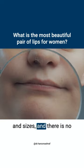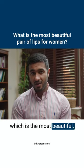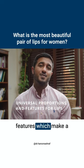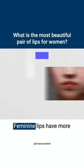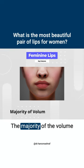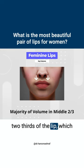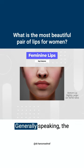Lips come in all shapes and sizes, and there is no such thing as one lip shape which is the most beautiful. However, there are some universal proportions and features which make a pair of lips more feminine and more attractive. Feminine lips have more volume and plumpness across the body of the lips. The majority of the volume is focused on the middle two-thirds of the lip, which makes the lips look heart-shaped from the front.